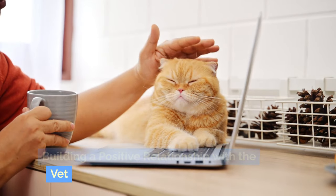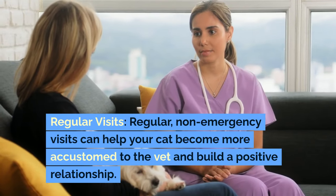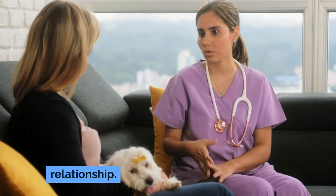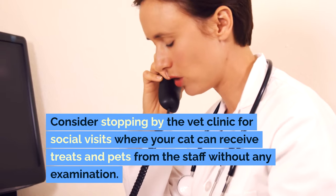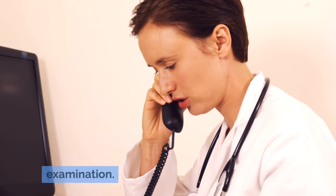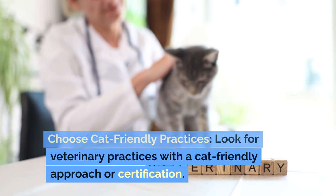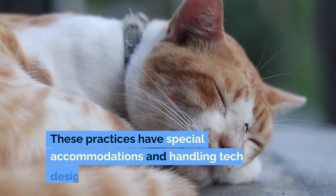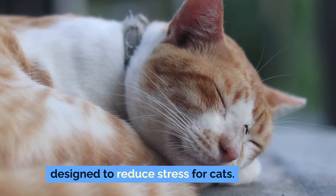Building a positive relationship with the vet. Regular, non-emergency visits can help your cat become more accustomed to the vet and build a positive relationship. Consider stopping by the vet clinic for social visits where your cat can receive treats and pets from the staff without any examination. Look for veterinary practices with a cat-friendly approach or certification, as these have special accommodations and handling techniques designed to reduce stress for cats.